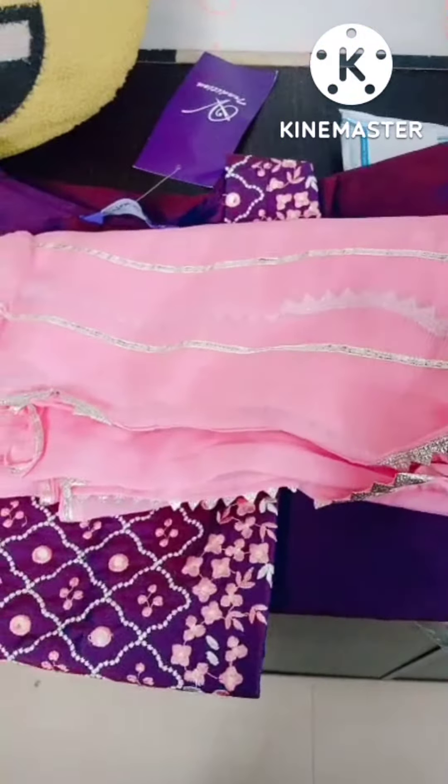Hello friends, welcome to my YouTube channel. Today I am going to show you from Flipkart — I have two dress orders. Wow, this is a very beautiful dress. This is a skirt, a dupatta, and a pants set.